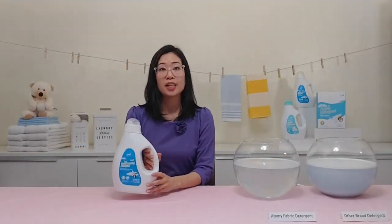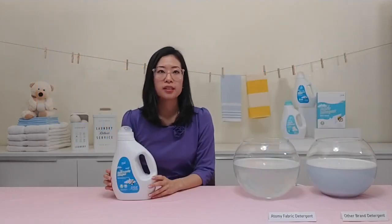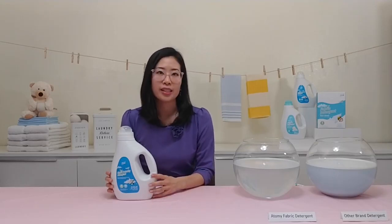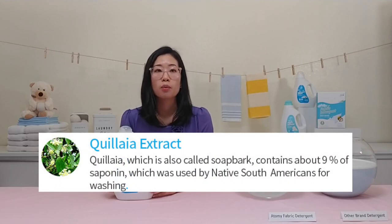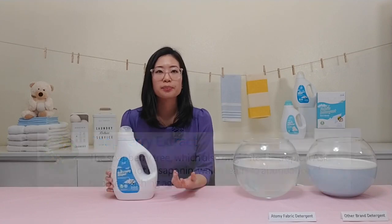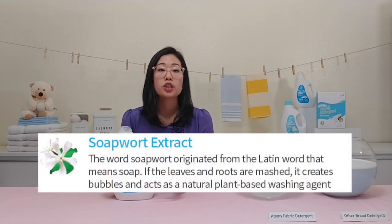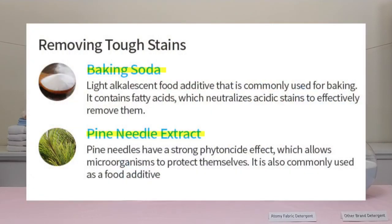Atomy also has a liquid fabric detergent that contains natural cleaning ingredients. It has soap bark, soap berry, and soapwort — all plant-derived surfactants that give it a gentle, effective cleanse. Soap bark was used by Native Americans for washing; soapberry contains lots of saponin that increases the bubble washing agent; and soapwort can create bubbles when the plant is mashed. It also has baking soda and pine needle extract to help remove tough stains naturally and safely.